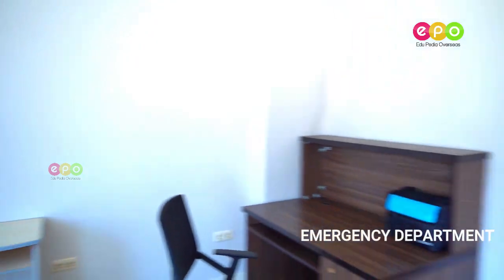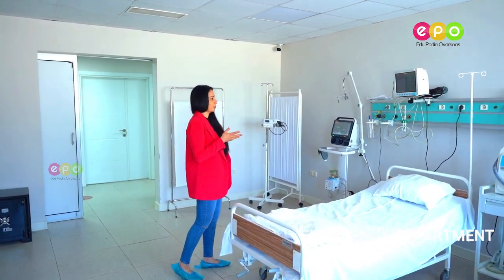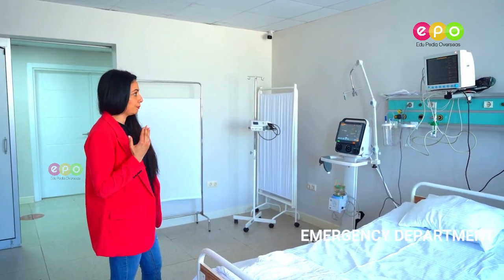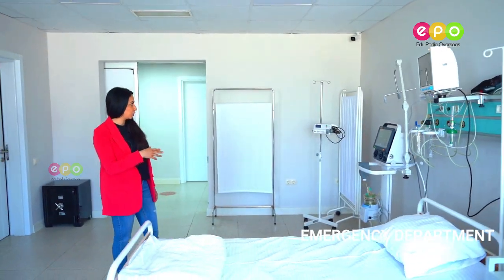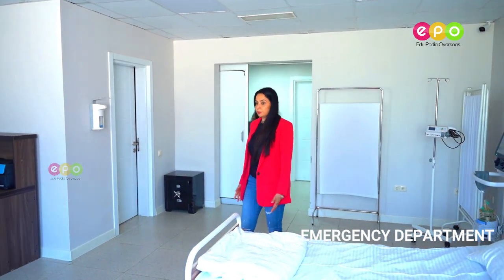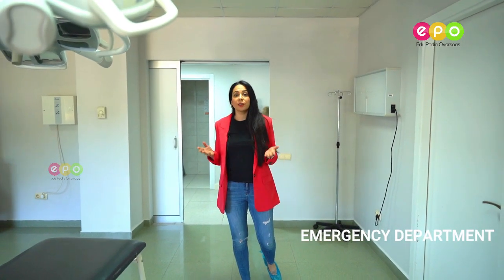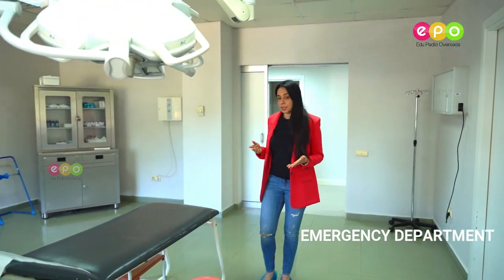We have an intubator here, we have CPR equipment, we have monitors for ECG testing, we have an aspiration machine, there's a perfuser machine — there's everything which is needed. So we are in the emergency department of Batumi International University, at Medina Hospital.